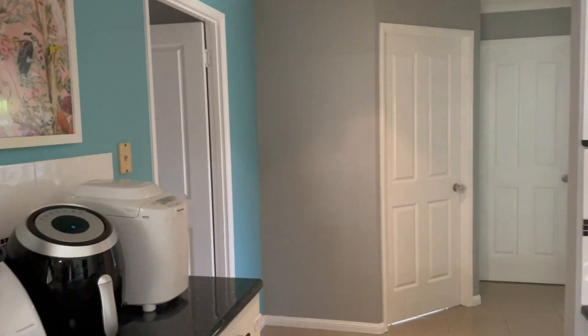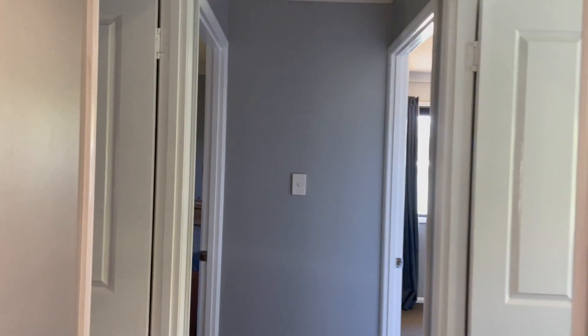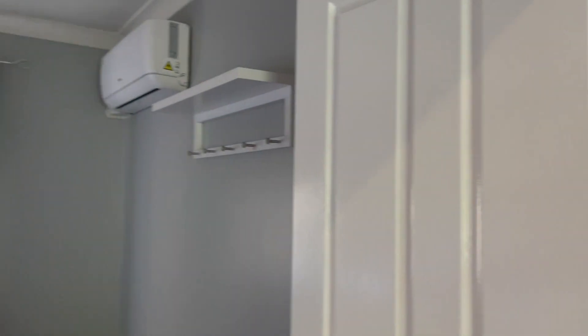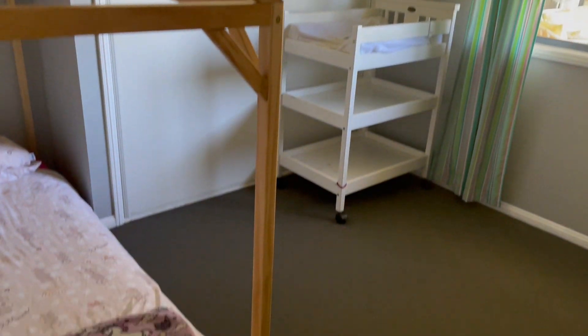Walking through this area here, we have 4 bedrooms so you can close it off with a door. All your bedrooms have built-ins and freshly painted carpet.